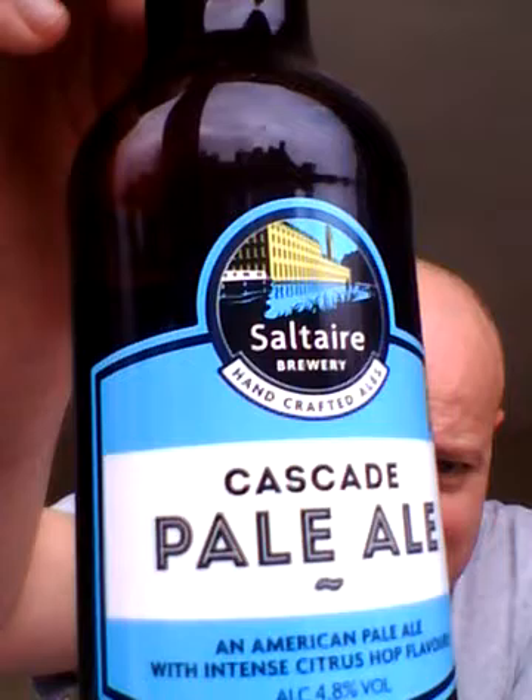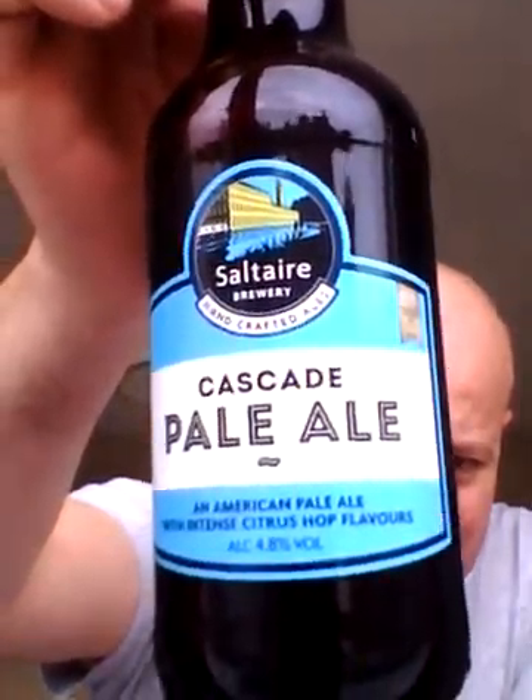Hello, welcome back to another edition of Northern Southerner Beer Reviews with your host Jonathan Brown. Let's talk hops — loads of varieties of hops in the world, and I've got a beer here which is named after a hop that I think will showcase this certain hop. It's the Cascade hop, and the beer is Salt Air Brewery's Cascade Pale Ale.